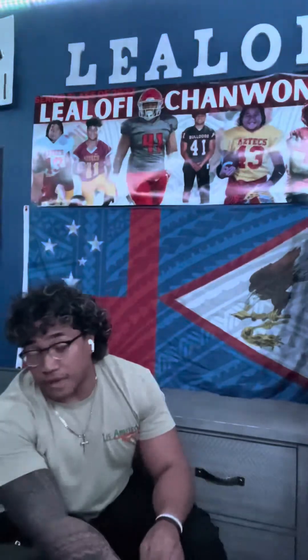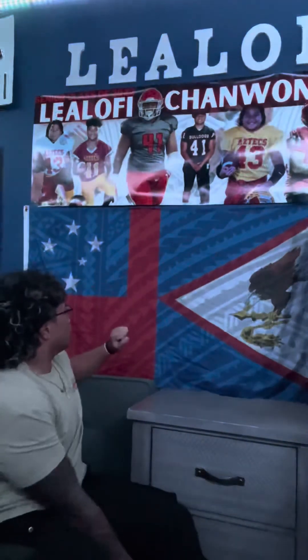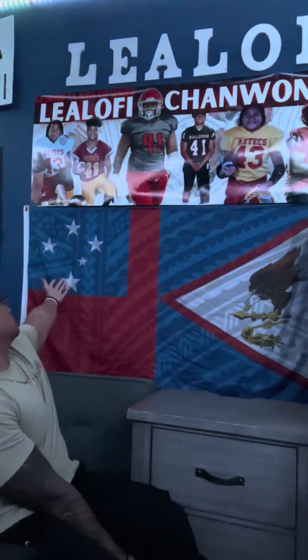The Western Samoa flag was introduced on May 26, 1948 and started with four stars. On February 24th, the flag was adopted and a fifth star was added. As you can see, the red represents courage, the blue represents freedom, and the white represents purity. The five stars represent the Southern Cross constellation, which my ancestors used to navigate the sea.